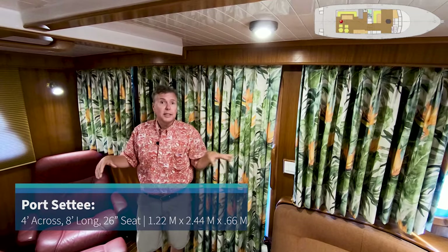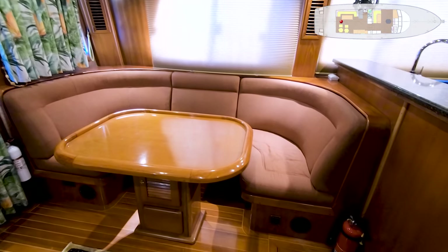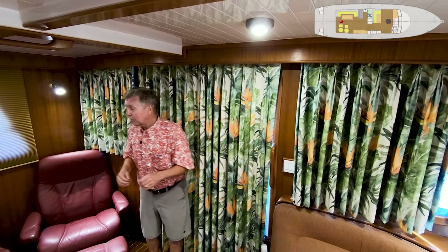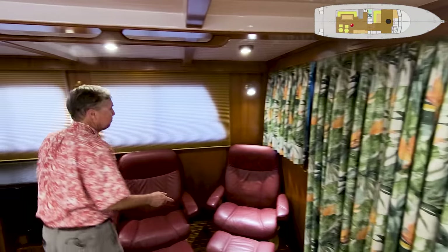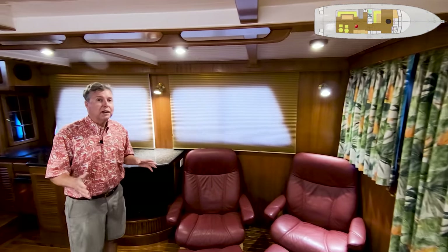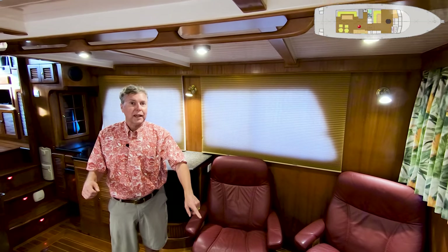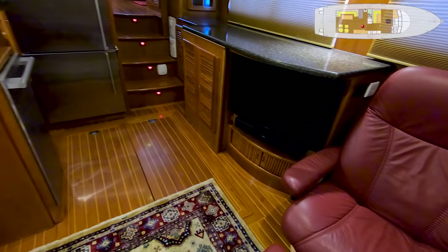On the port side is a big C-shaped settee with storage underneath, and a large teak table where you could have about six people for a meal. On the starboard side, two acornis chairs with ottomans. Right above the engine room — the engine room has its best access back aft when you go into the antechamber, but you can also lift up the floorboards if you really need to get in there for some serious work.